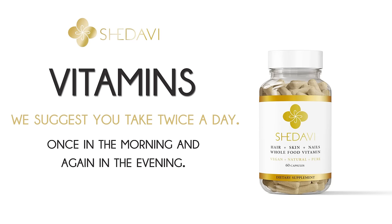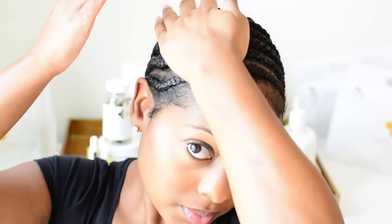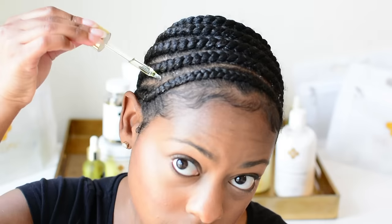I took the Shadabi vitamin twice daily, once in the morning and once in the evening. I applied the Shadabi leave-in conditioner daily to keep my hair moisturized and supple. I massaged the Shadabi elixir oil into my scalp every night, and the outcome is lots of new growth.